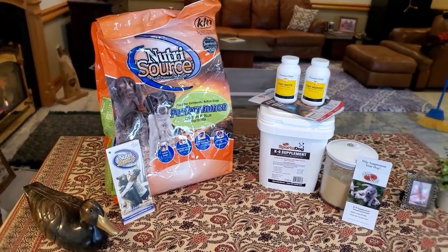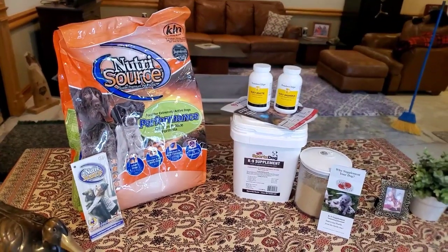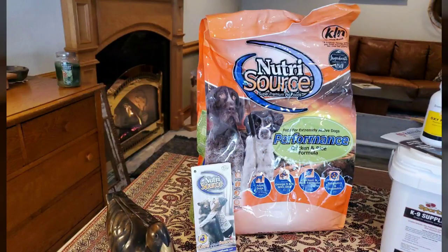With our whelping area prepared, I want to take a minute to tell you about the favorite products we've used for Jasmine's health. It all starts with a premium dog food — we use NutriSource Performance. At 30% protein and 20% fat, it has the high protein percentage she needs for training as well as whelping a litter. It's also loaded with terrific ingredients like omega-6 and 3 fatty acids, glucosamine and chondroitin, and probiotics. Not all performance dog foods can say that.